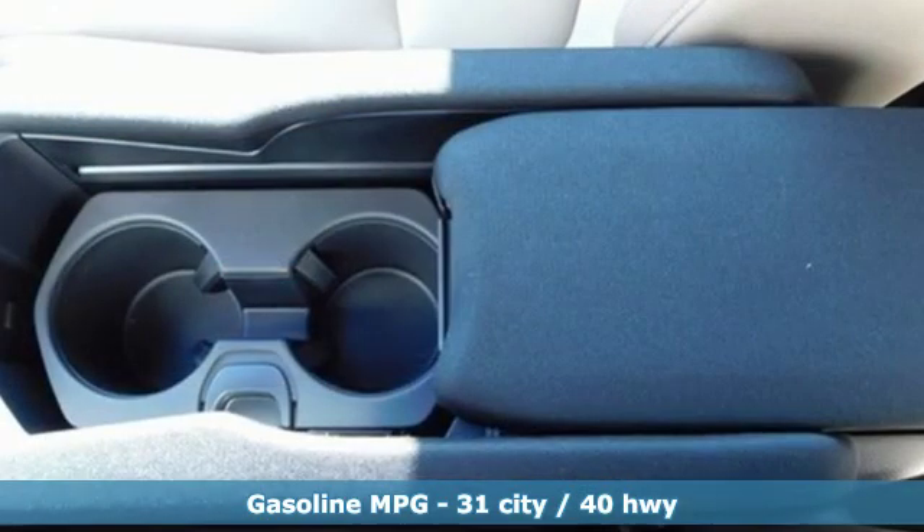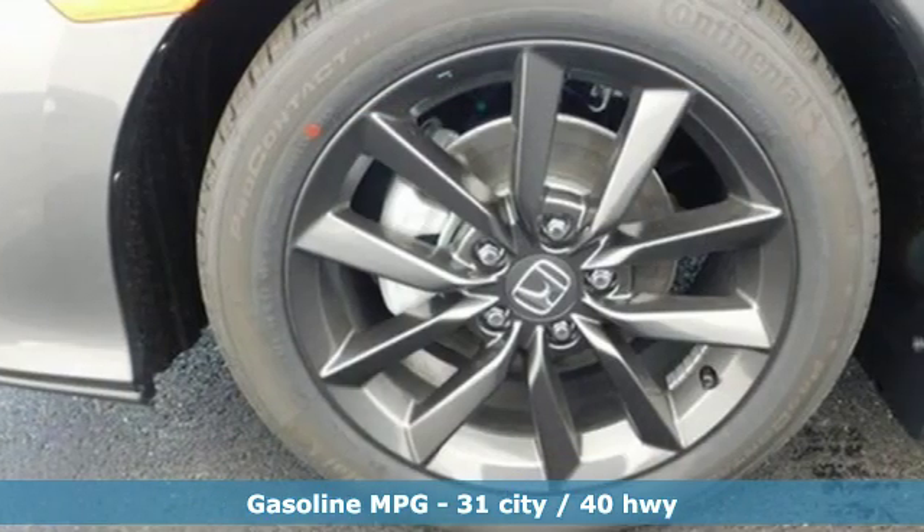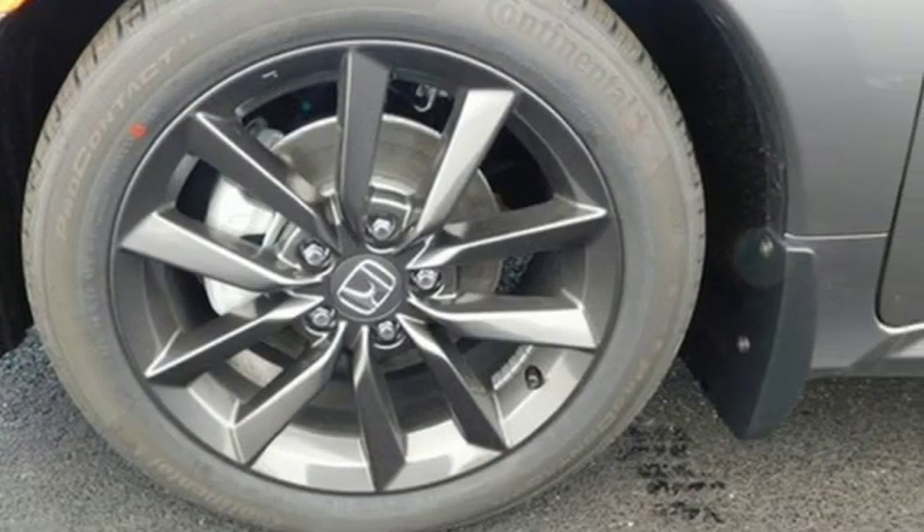It comes with great features you love: streaming audio, power heated mirrors, dual zone climate control, doors and push button start proximity key.